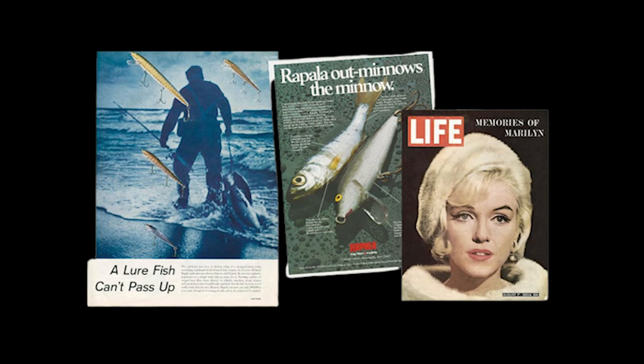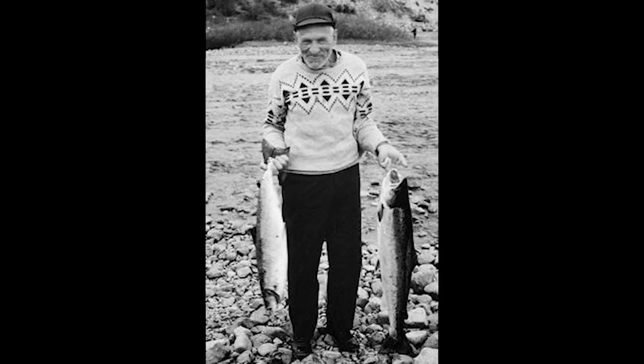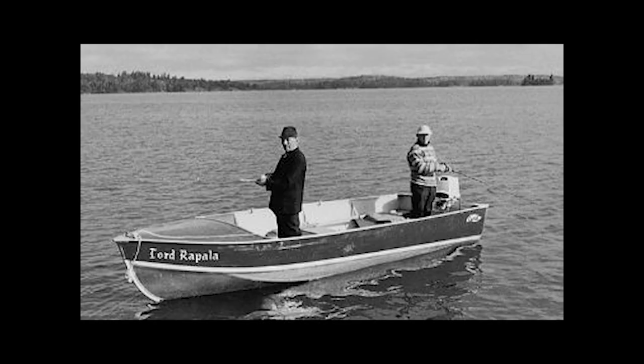As more and more fishermen around the world began using and catching fish with this new lure, it became clear that Lori was right about his theory on the wiggle and wobble action. One of the reasons Rapala got one of the great reputations that it did was because Lori had tested each and every lure he made — a tradition that has still kept going to this day.